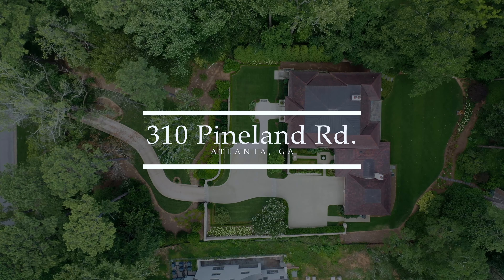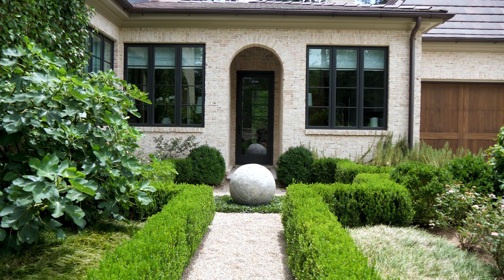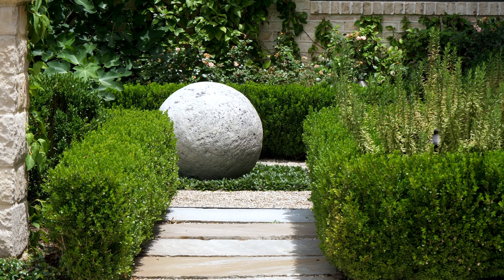Welcome to 310 Pineland Road in Atlanta, Georgia. Sitting in the heart of Chastain Park, this magnificent English garden is a perfect spot to begin our tour of this serene and elegant home.